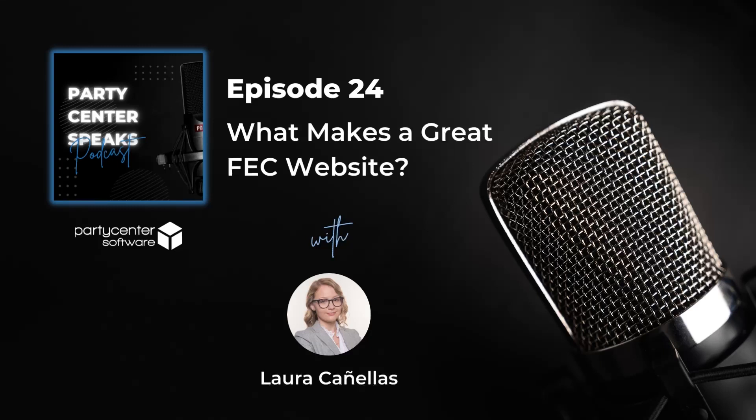I'm also going to share three key elements to consider. We recently published a blog on this topic, so I highly recommend that you check out our website, partycentersoftware.com slash blog, for any and all links and additional information.